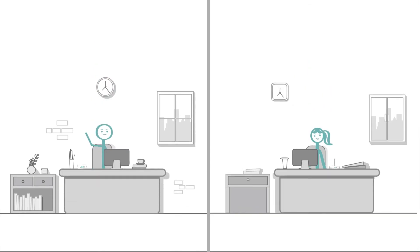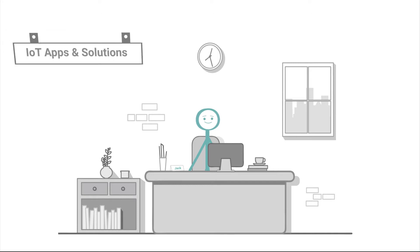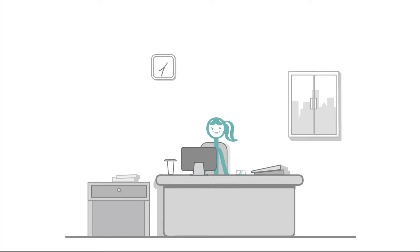Say hello to Jack and Jill. Jack is a whiz kid and he runs a startup that creates IoT apps and solutions. Jill is a brainiac too. She works at a company that creates IoT devices.